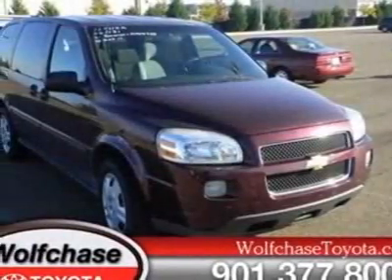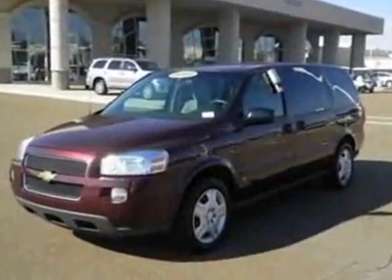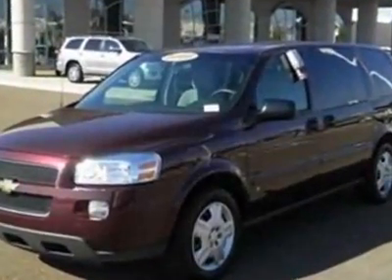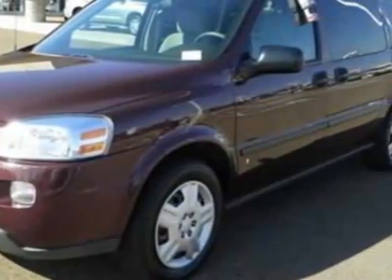Take a look at this 2006 Chevrolet Uplander. This Uplander has just under 131,500 miles. For your protection, a warranty is available for this vehicle.